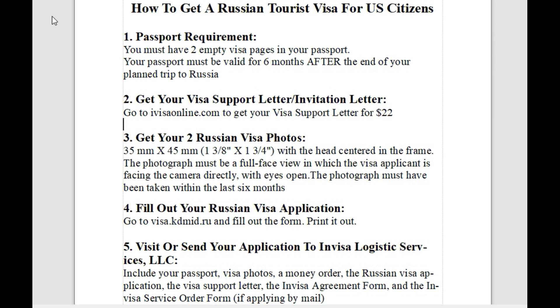The tour company route is very easy, especially with the internet. There are companies that offer to send you a PDF with the visa support letter as soon as you fill out a form online and pay a fee of around twenty-two dollars. I did a little research and found ivisaonline.com, which I used. I found them through another website called rushable.com — that's R-U-S-S-I-A-B-L-E dot com — written by a lady from Russia who has done a lot of research on all things Russia.